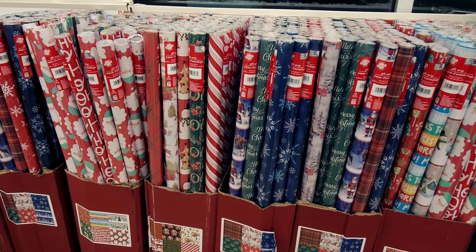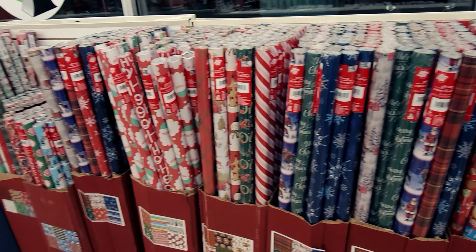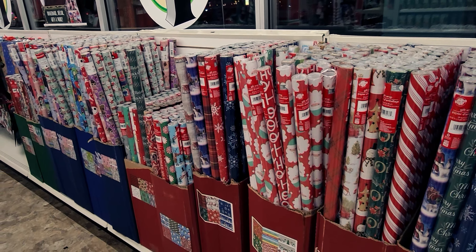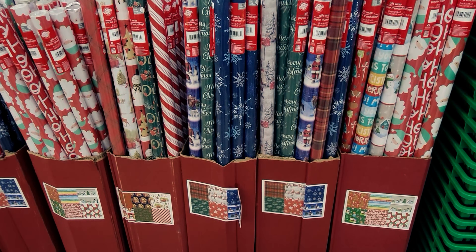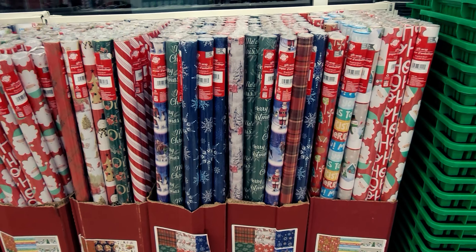Hi friends, welcome back to my channel. It's me, Sarah Starr, and let's do a walkthrough at Dollar Tree. I am at a different location — this one is over by Bruceville at Elk Grove.